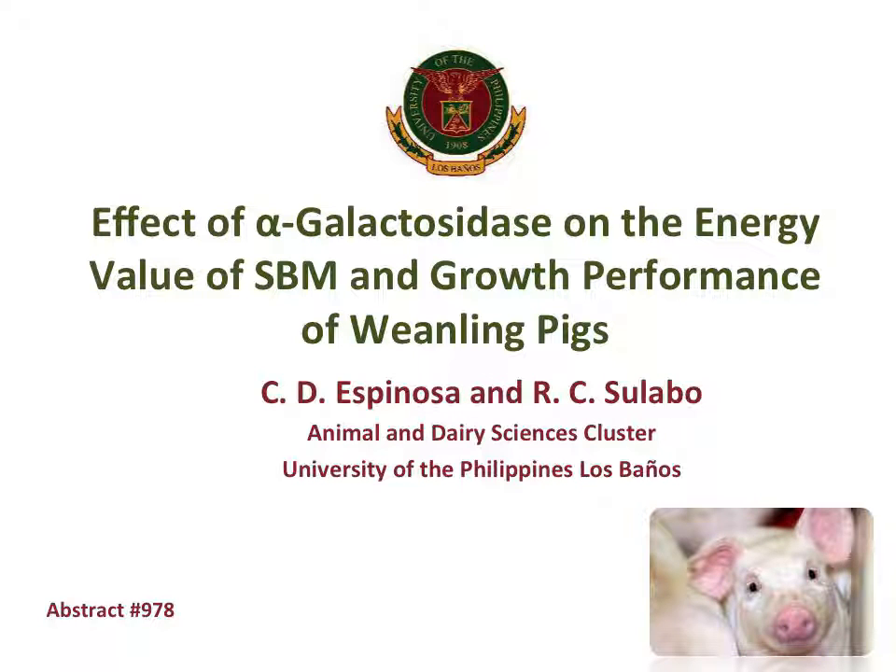Hi everyone, I'm Charmaine Espinosa, a PhD student under Dr. Hans H. Stein. Today, I will discuss my master's thesis conducted at the University of the Philippines, Los Baños, which is the effect of alpha-galactosidase on the energy value of soybean meal and growth performance of weanling pigs.